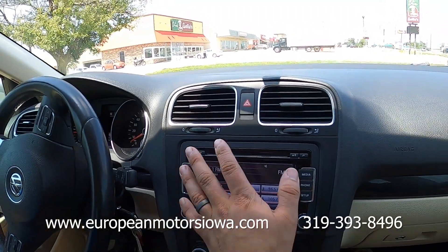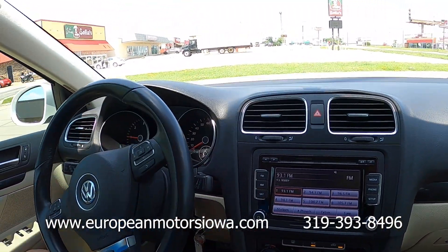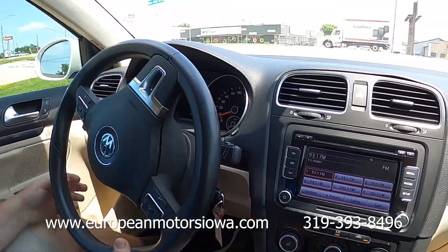Volkswagen did a nice job with the touchscreen multimedia interface — they really did. And that sound system is honestly better than the one I have in my Mark 7.